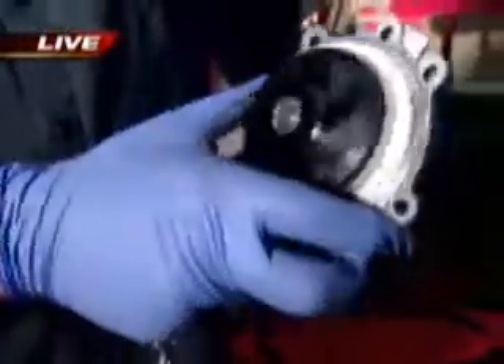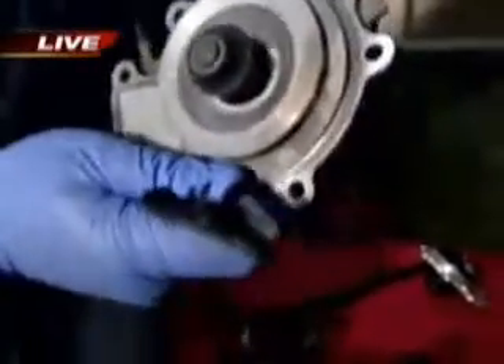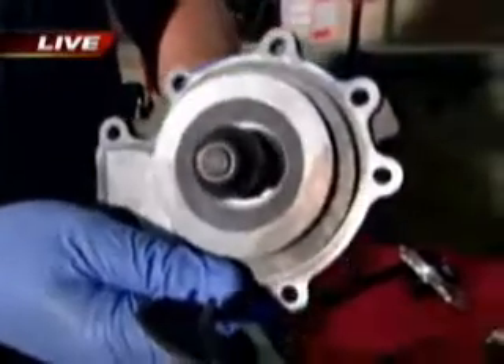A water pump basically sits behind your timing belt and it spins. This little impeller will flush the water — a belt travels on the pulley and moves the water around through your entire engine and cooling system. And when you don't take care of your coolant, this is what happens: the little impeller is just destroyed. The plastic comes apart inside, and even if the belt was turning on the outside, that's not cooling anything down.